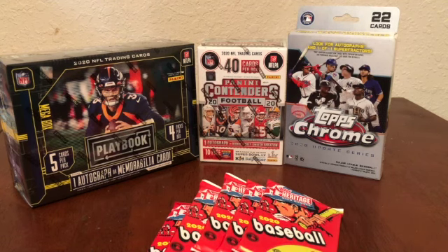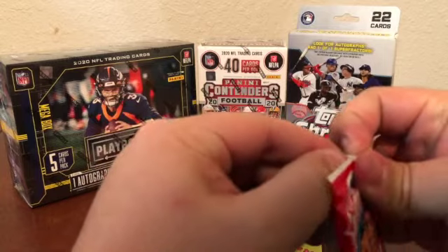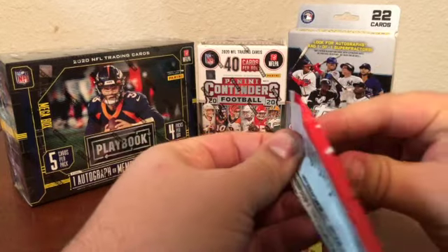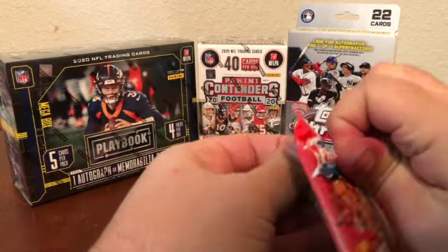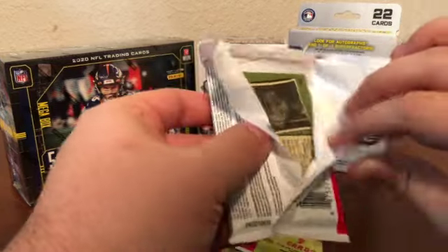Hopefully, especially with the autograph or memorabilia card, we'll have some good luck — fingers crossed we'll be able to pull another rookie QB. Go ahead right now, if you are not already subscribed, go ahead and subscribe to the channel, click that bell to get a notification when we're posting new videos, hit that like button, and we'll see what we're able to pull out of this mix. First things first, we're going to start off with Heritage High Number and see what we're actually able to pull. We got five hobby packs to open.